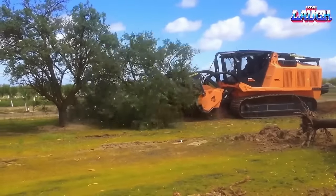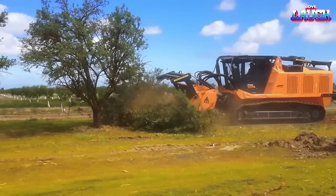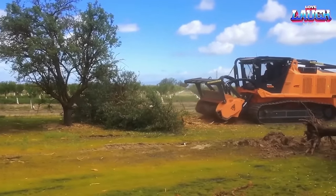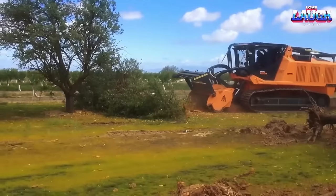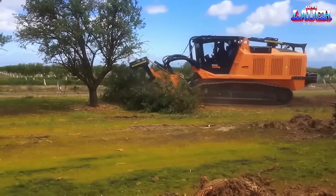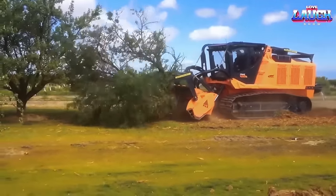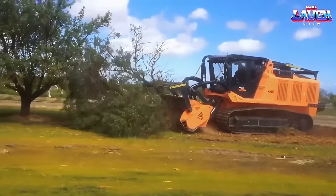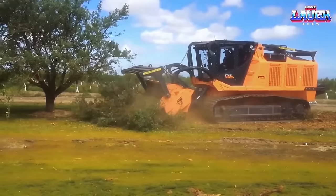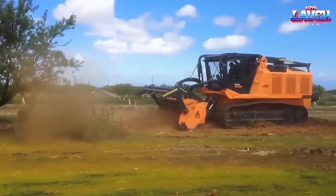The Primetech PD600 is a specialized forestry machine designed for the removal of trees and other large vegetation. Equipped with a powerful engine and heavy-duty mulching head, the PD600 can quickly and efficiently shred trees and brush up to 23 inches in diameter. The machine is designed for use in rough terrain and difficult conditions, with wide tracks and a low center of gravity for improved stability. It also features an advanced cooling system to prevent overheating. The Primetech PD600 is an environmentally friendly solution for tree removal, eliminating the need for chemicals and leaving behind a layer of mulch to prevent erosion and improve soil quality.